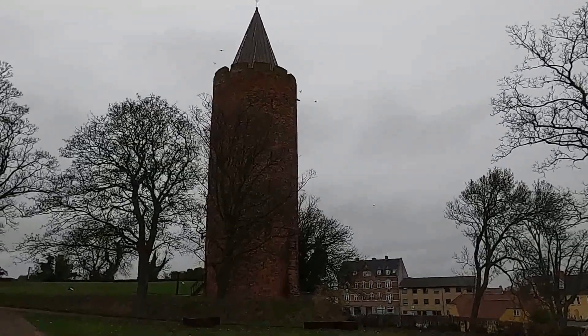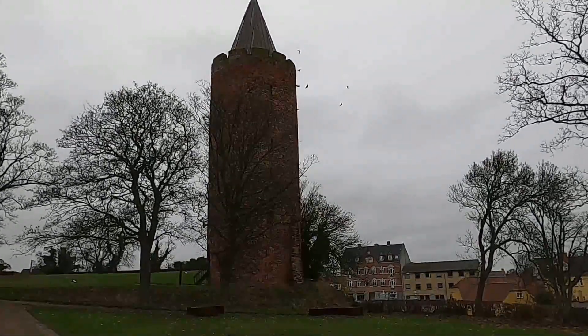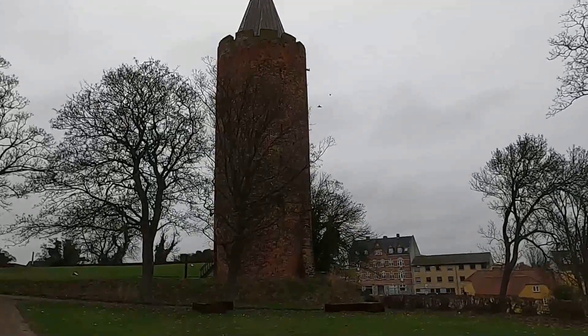There are a lot of birds around the tower. I don't know why, but there must be a reason for that — maybe there's some kind of food up there.